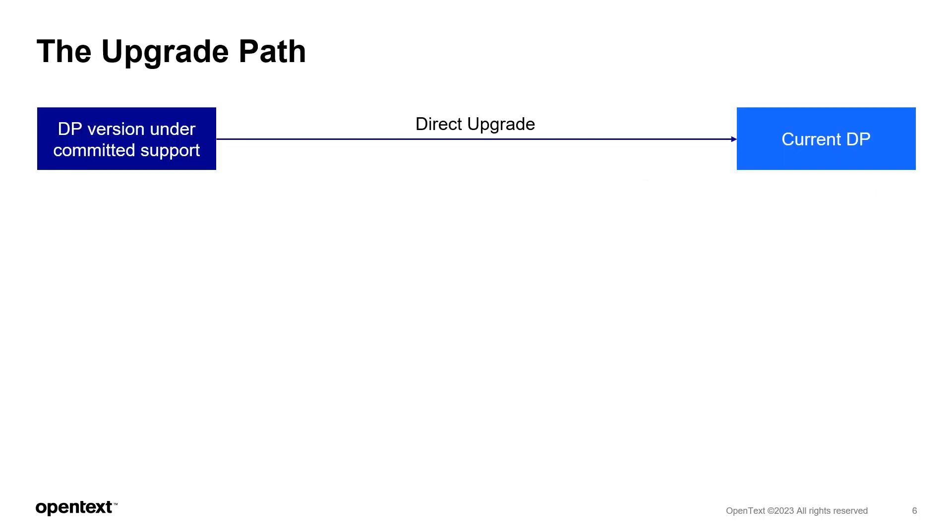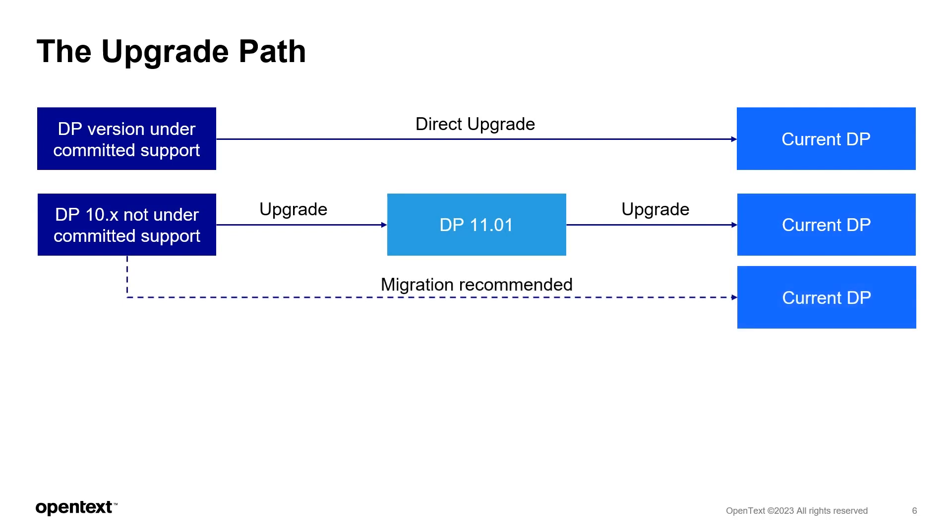Let's look in more depth at the upgrade path, depending on what release you may currently be running. If you are on a DP version still under committed support, you can directly upgrade to the latest version of DP. If you are on a DP10 version not in committed support, you have two options: you can do an interim upgrade to DP 1101, then upgrade to the latest DP version, or you perform a migration.